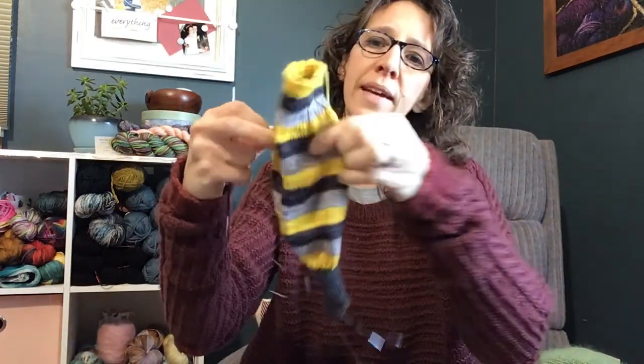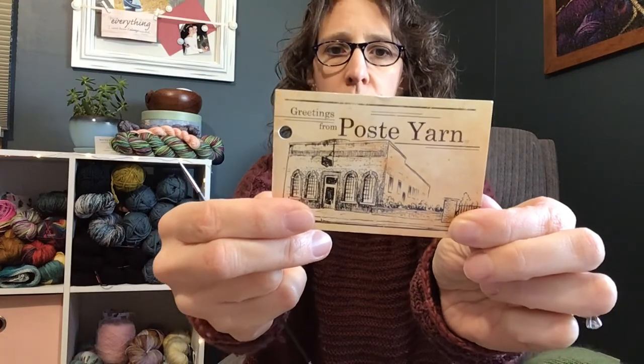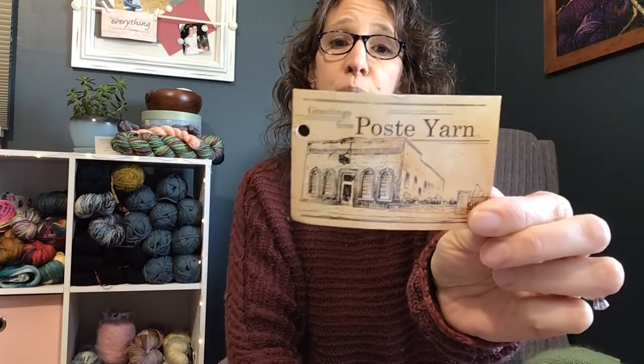I got a whole sock done, plus I'm on the heel of the second one — I'm turning the heel right now. This yarn is from Simply Saks Yarn Company; it's their Post yarn, which is 75% superwash Corriedale and 25% nylon, about 393 yards per 100g skein. It's the second time I've knit with it and I love it. It's a little thicker, which I don't mind as a loose knitter using size zero DPNs. It's a bit rustic but not crunchy — very soft, and the Corriedale wears really well.